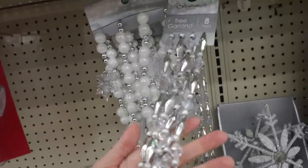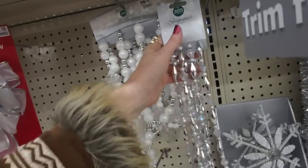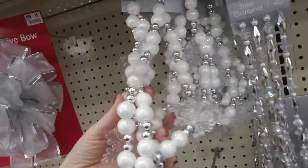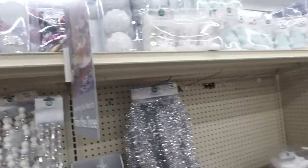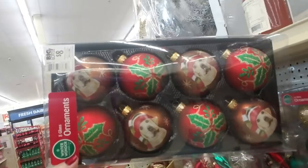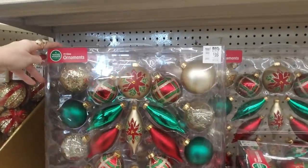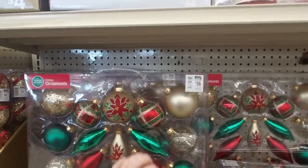Pretty garland, eight feet. It would take so much of that to do my tree though, and it's $5 per string. It would take a ton of it. And over here they have some nice multicolored ornaments. All these have dogs on them. That's pretty cool. Check these out — $16. They're glass ornaments; you get 19 of them for $16.